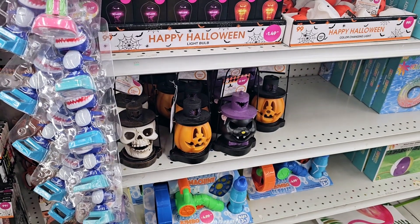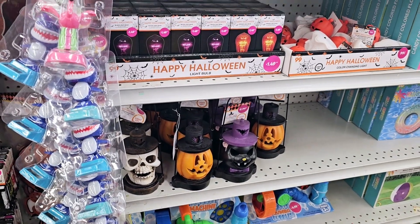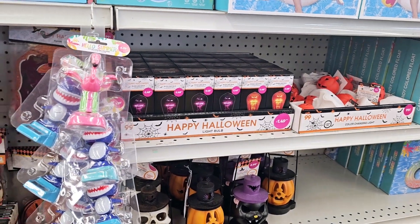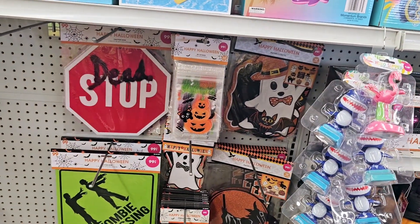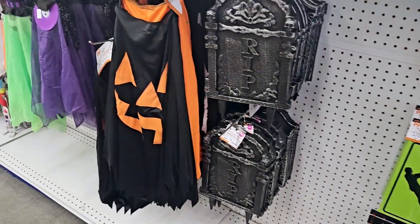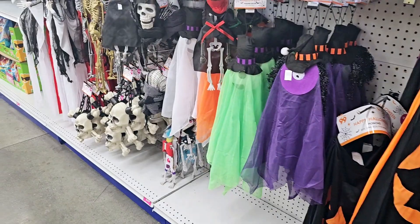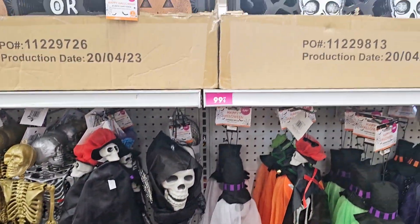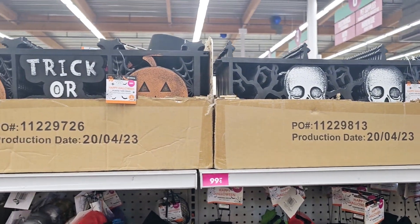They have these cute little lanterns right here for $2.99. They have little light bulbs for $1.50. And then over here they have a couple of items as well. So far I'm not seeing very much, so hopefully there's more on the other side. They have like little fences — those are cute and they're only $1.